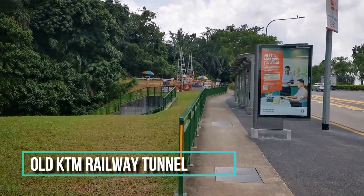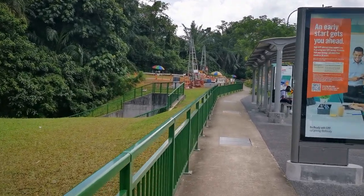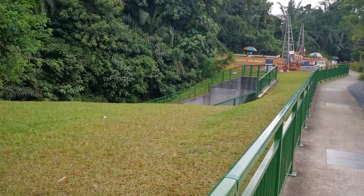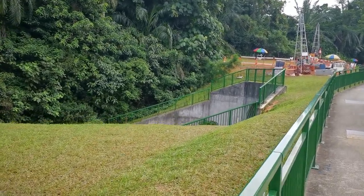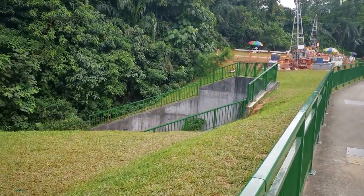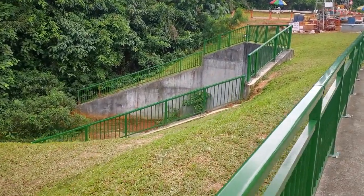The highlight of today's series is to explore the abandoned railway tunnel. It is located just behind the bus stop opposite of Maju Camp. To be honest, I have taken the bus from this very bus stop multiple times in the past to take IPPT in Maju Camp, but I've never noticed the tunnel until now.